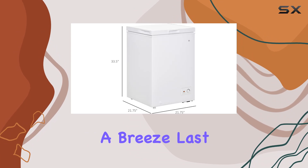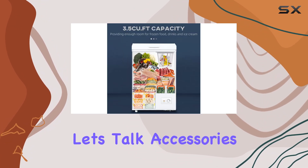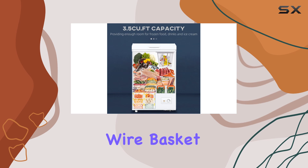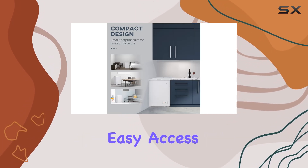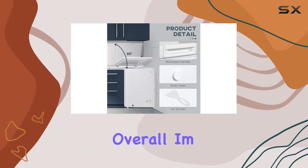Last but not least, let's talk accessories. This freezer comes with a wire basket and an ice shovel, making organization a snap and ensuring easy access to your frozen goods whenever you need them.